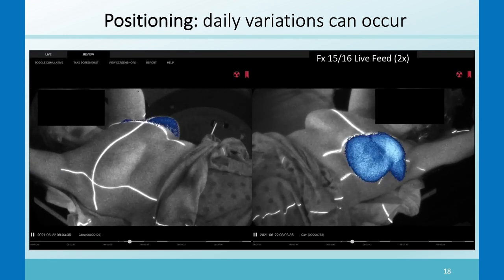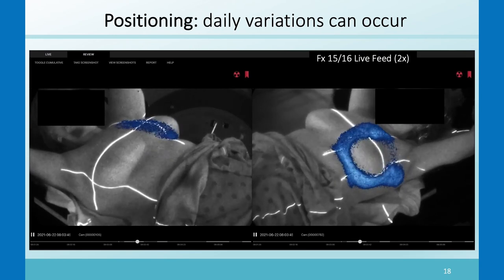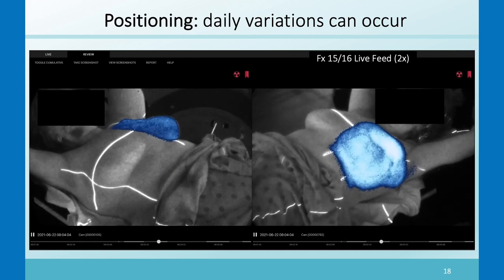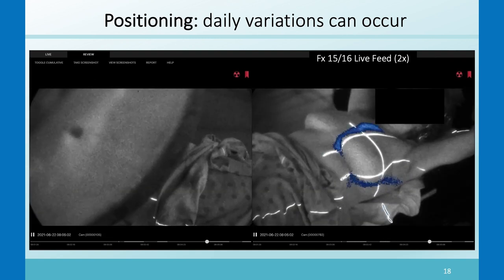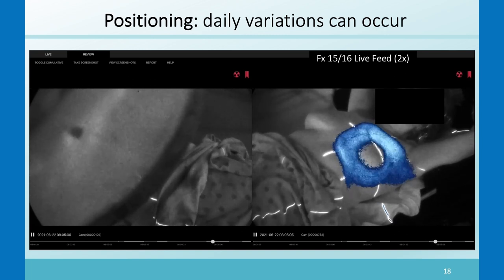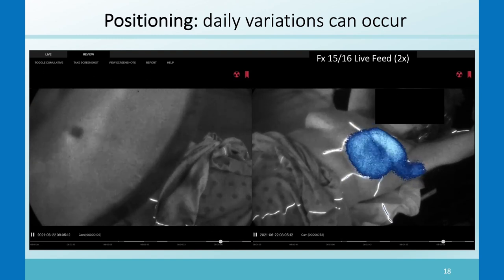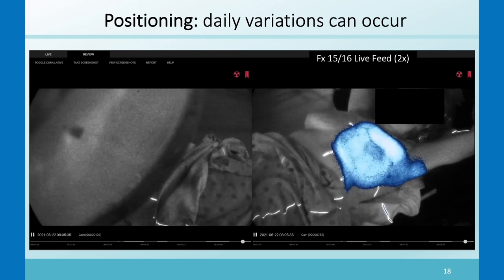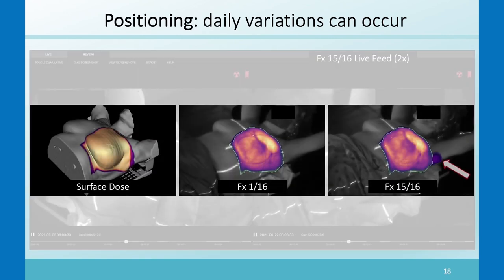Here's another whole breast case. Most fractions were totally fine, but in fraction 15 of 16, some of the beam got a little high on the arm because the arm positioning was slightly different that day. Not a major dose, but something that could be fixed if you had a visual of the Cherenkov image or an automated analysis. The surface dose image on the left shows fraction one looking good, and then fraction 15 shows this dose high on the arm.